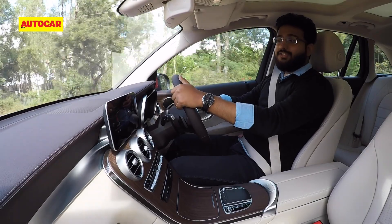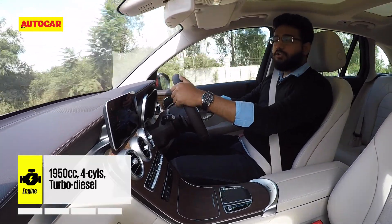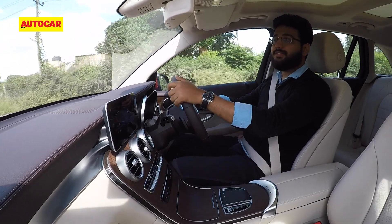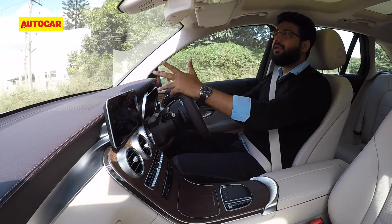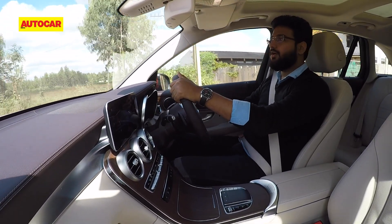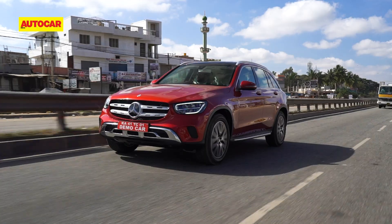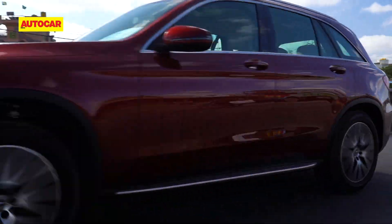The other big change on this GLC is the engine. You now get a more powerful 194 horsepower diesel engine that you also see on the C-Class and the E-Class. This engine is also BS6 compliant, which means refinement levels are good, but the performance is not as brisk and you do miss that low-end grunt that was there on the older car. You do get drive modes to choose between Eco, Comfort, Sport and Individual, but even in the most responsive sport setting, the engine fails to excite.